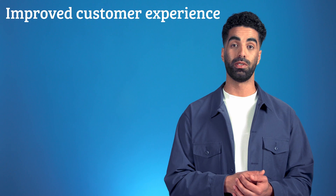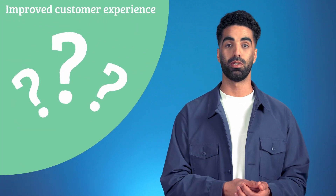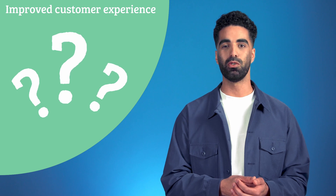Improved customer experience. How do I log on to the Wi-Fi? How do I reset my password? Your service department is no stranger to these simple questions. Wouldn't it be great if customers could easily find the answers themselves?